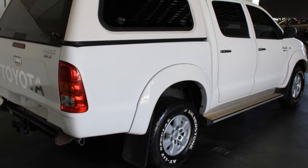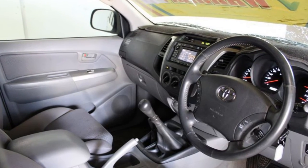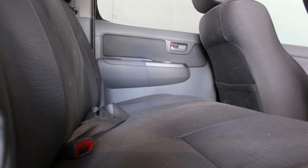Remote central locking, tow bar, cruise control, tinted windows, alloy wheels, power steering, and more. If you're looking for a first-rate vehicle,